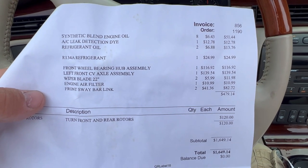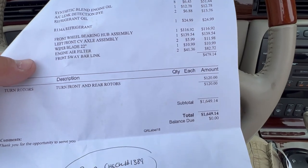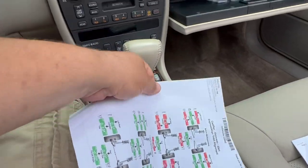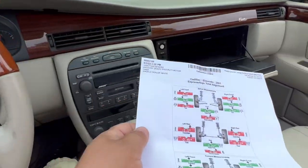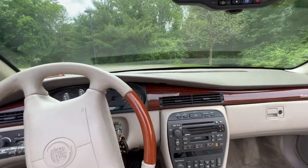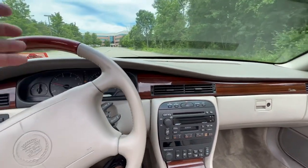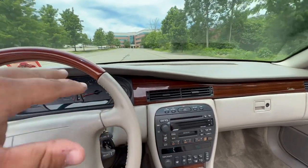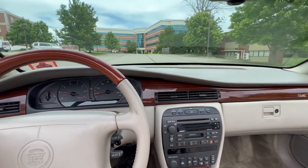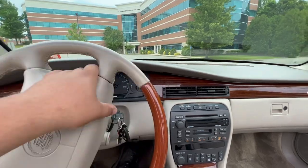They used synthetic blend engine oil, AC Delco die refrigerant oil, 134a refrigerant, a front wheel hub bearing, a front axle assembly, two wiper blades, an engine air filter, and two sway bar links. They also turned the front and rear rotors. Actually, I gave them the okay to replace the rotors — the car had a little brake pulsation. They also did an alignment when they put the new struts and tires on. I instructed them to do all four struts all the way around — air shocks in the rear and struts up front — as well as new pads and rotors.